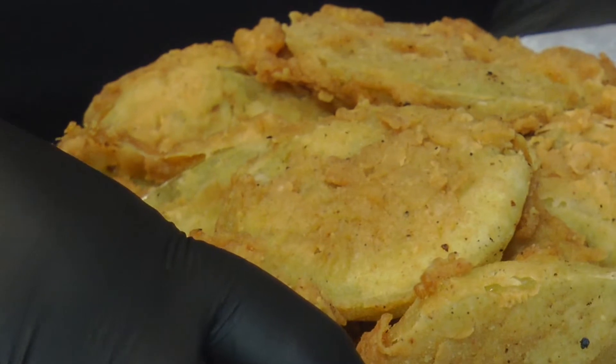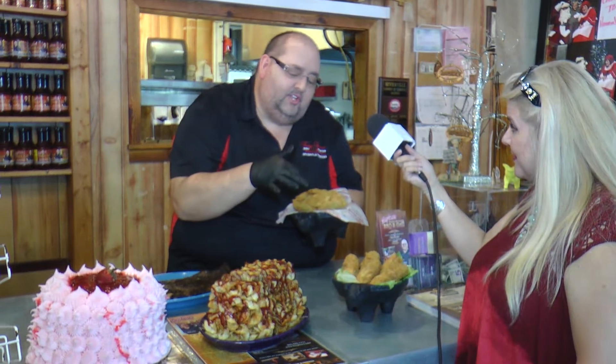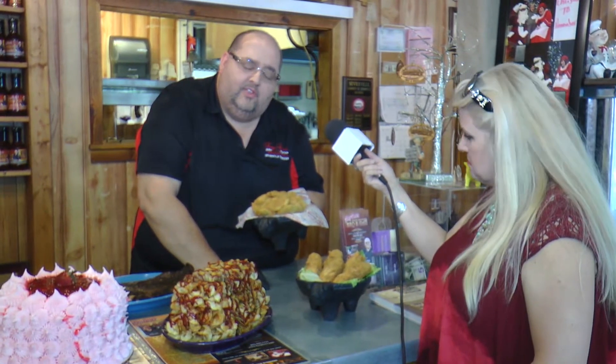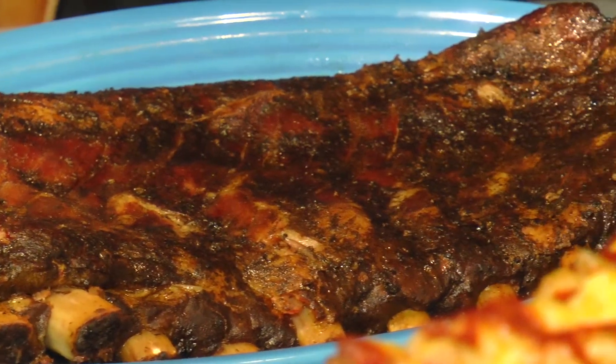Our other number one selling appetizer is our fried green tomatoes — everybody loves those. My grandmother did teach me how to make these. We use her batter to batter them, so everybody loves our fried green tomatoes. Our number one seller here at Tony Gore's is our ribs.